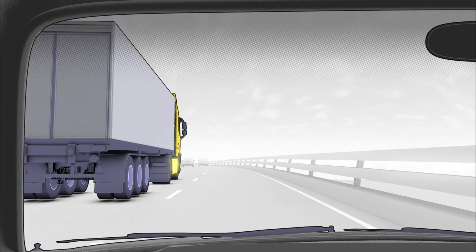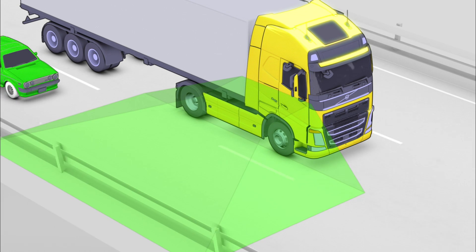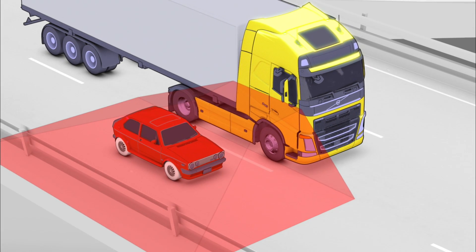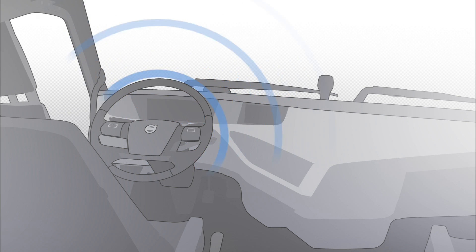Changing lanes towards the passenger side isn't always easy. If there is a vehicle in the blind spot, lane changing support alerts the driver via a warning lamp and a buzzer.